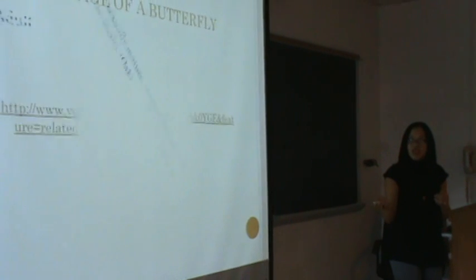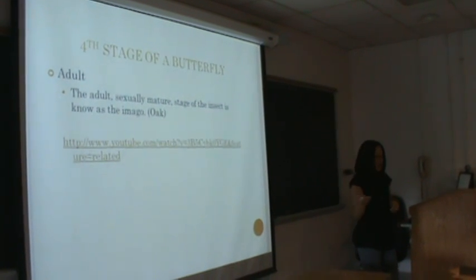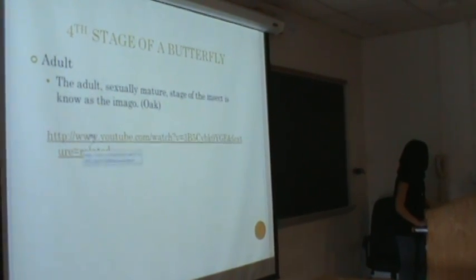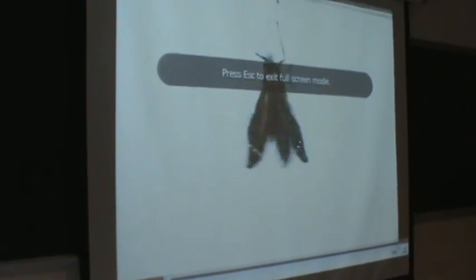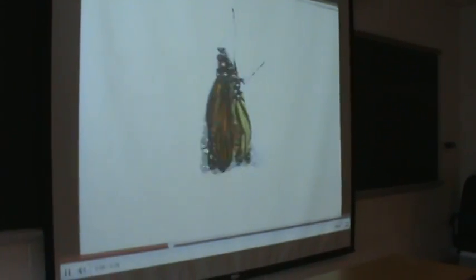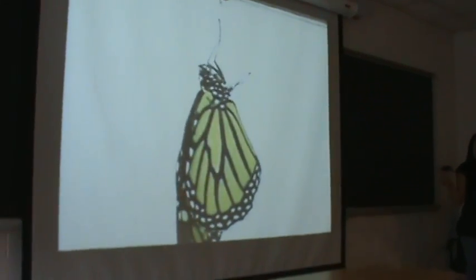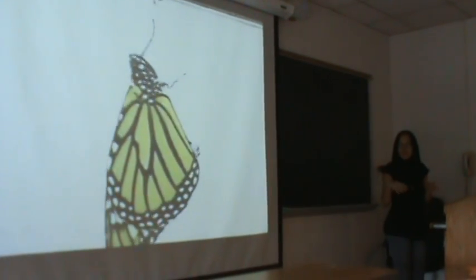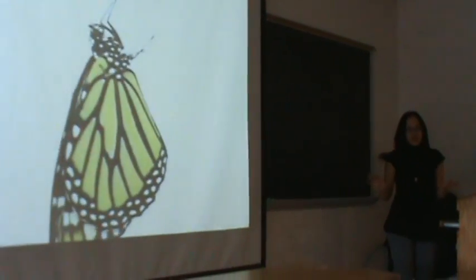The fourth stage of a butterfly is the adult. They are sexually mature at this stage, which is called the imago. I have a short video showing how a butterfly basically births itself. When a butterfly comes out, it's wet so it has to flap its wings. It cannot fly within the first five minutes because it has to expand its wings and get them dry so it can fly.